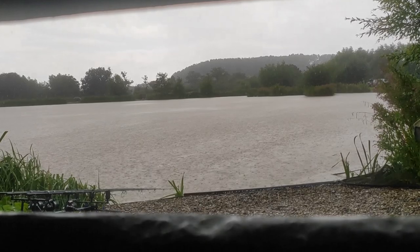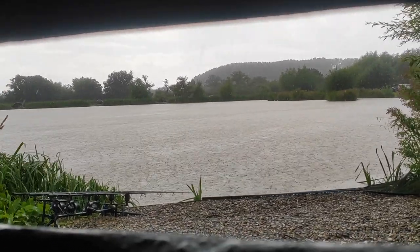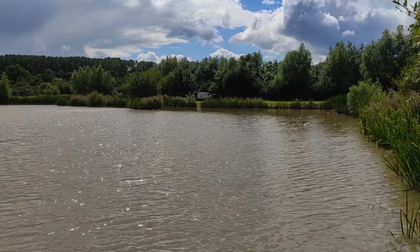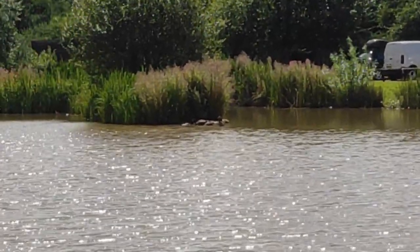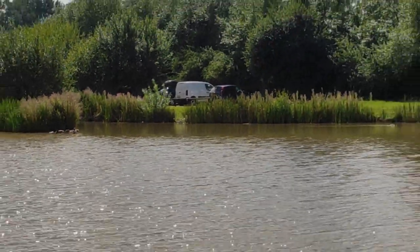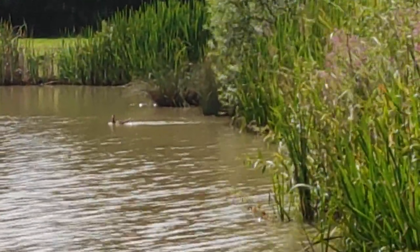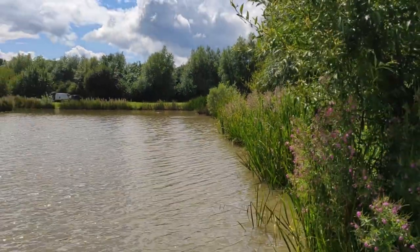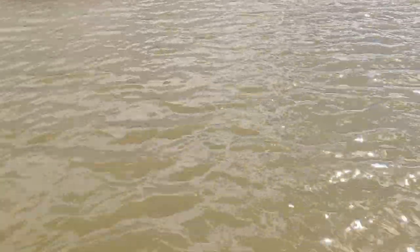Well they weren't wrong! Among all that rain I got a run and a rod screamed off - and I lost it at the net. Can't stand barbless hooks, absolutely can't stand them. The middle rod went from the far margin and then it pulled to the left, tried to get me around the back of that island. Couldn't get around there so it kited to the right, tried to do me behind that bush sticking out - managed to get it out of there without too much hassle. Then I literally lost it about 15 foot out in front of me. Didn't go slack or anything, just came off.